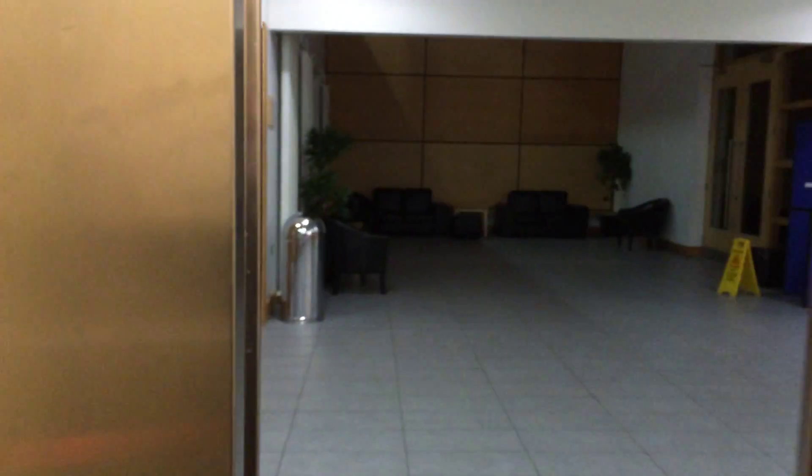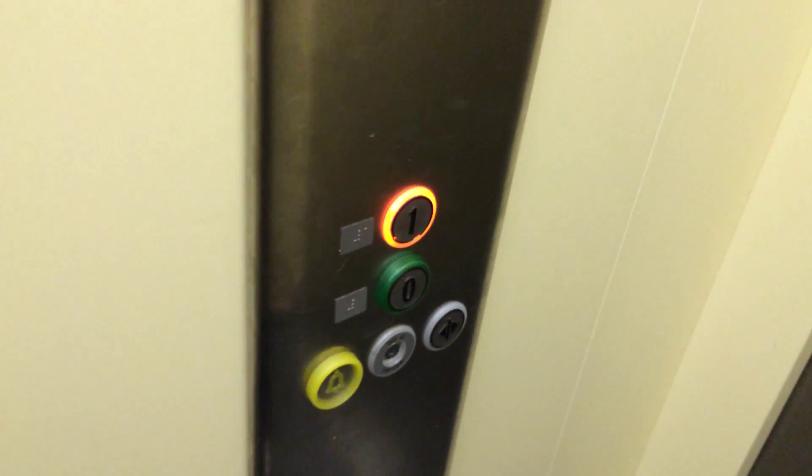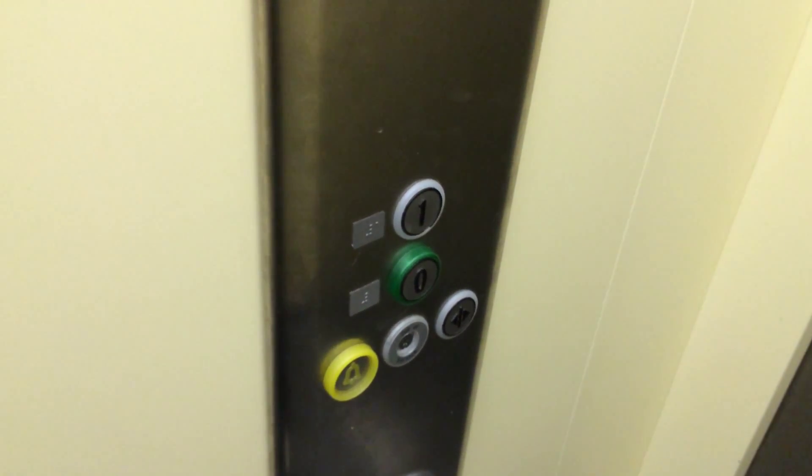The door does not close when you press the button. I don't like that. Here we are. One.